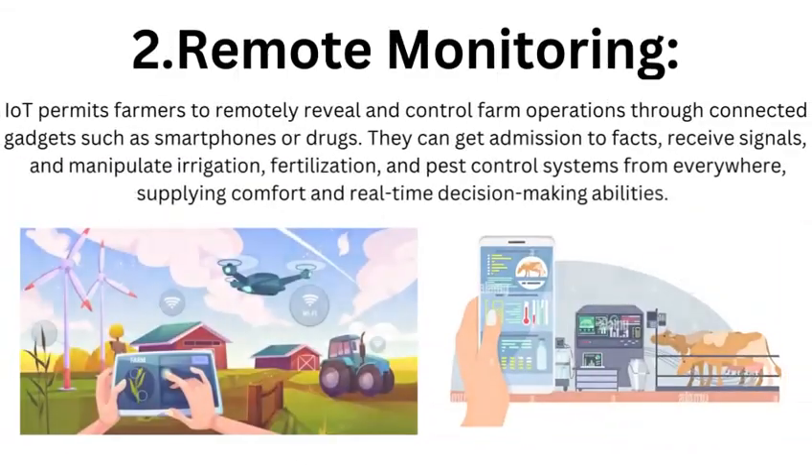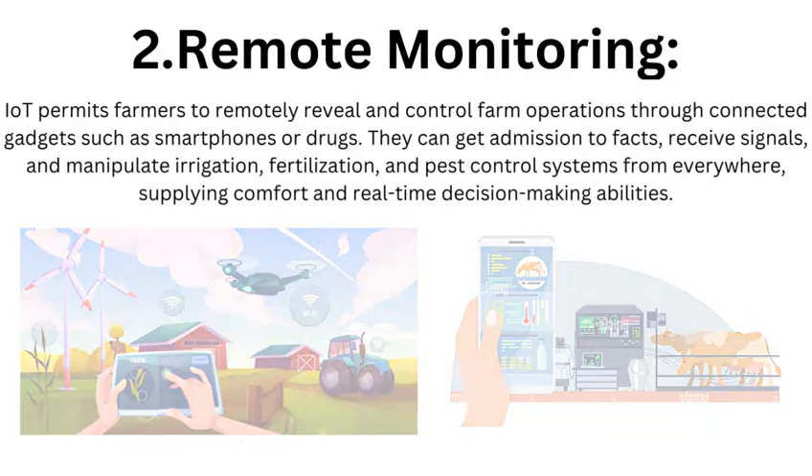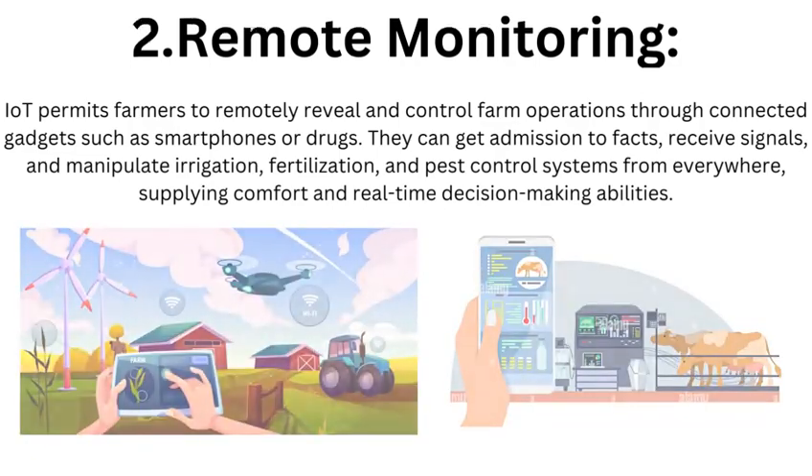Remote Monitoring: IoT enables farmers to remotely monitor and control farm operations through connected devices such as smartphones or tablets. They can access data, receive alerts, and control irrigation, fertilization, and pest control systems from anywhere, providing convenience and real-time decision-making capabilities.